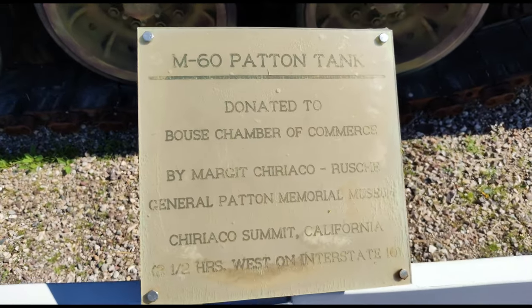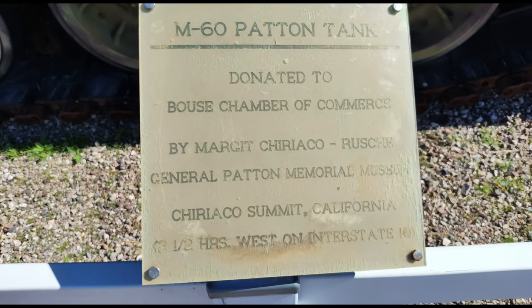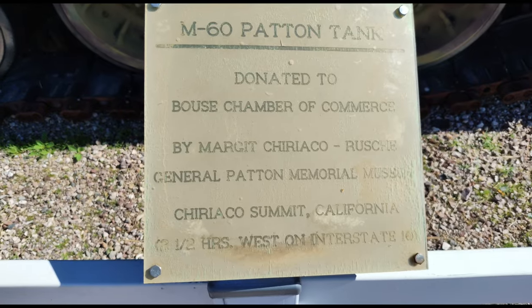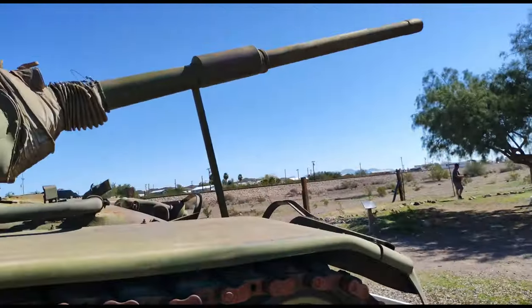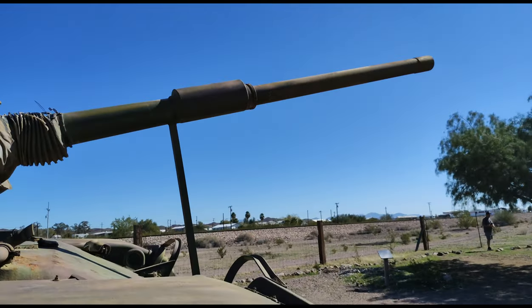This is an M60 Patton tank, donated to Bouse's Chamber of Commerce. Pretty cool — all the detailing on the back of it.